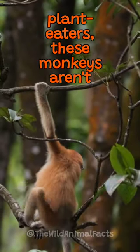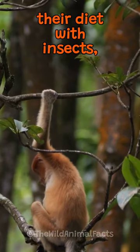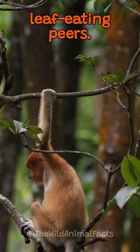Though primarily plant-eaters, these monkeys aren't picky. They balance their diet with insects, making them unique among their leaf-eating peers.